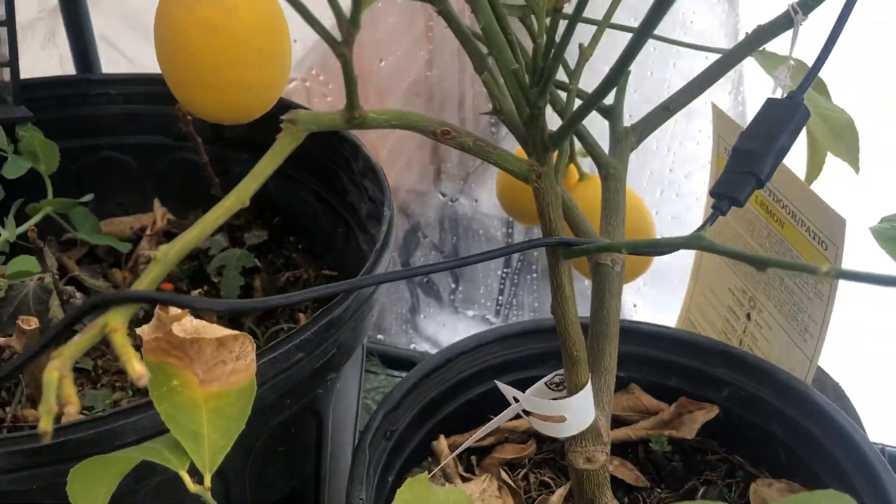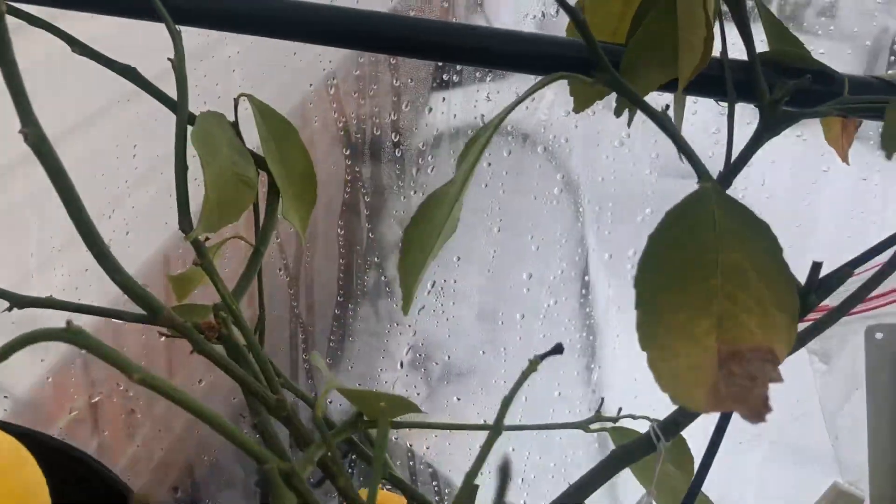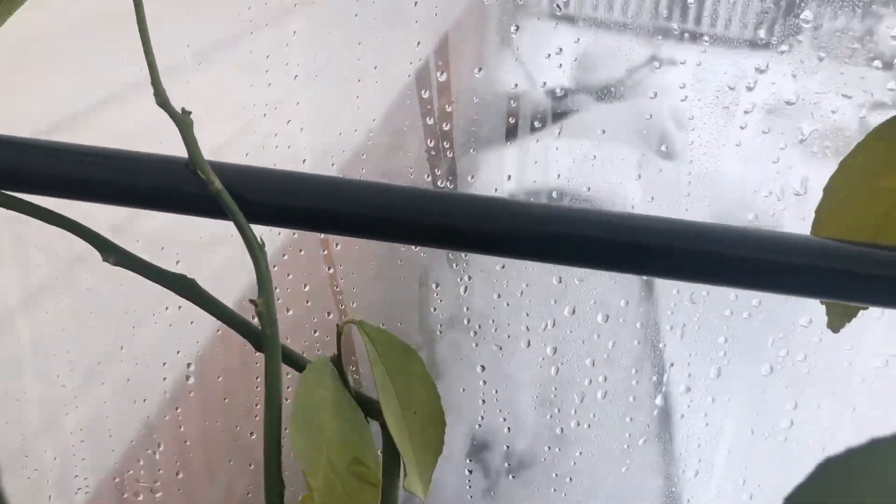Hey, look — here we go. I'm about to put some water in this thing. I don't even know if I'm gonna check that other greenhouse because that thing looks like it's about done.